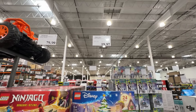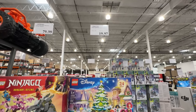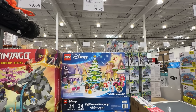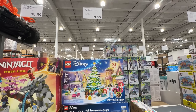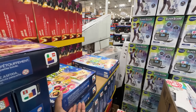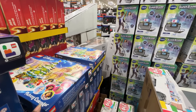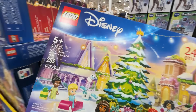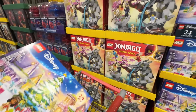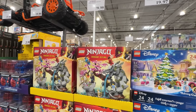This Lego Friends Advent Calendar was on clearance for $19.97 — the cheapest I've ever seen it. You can tell it ends in a seven, which means the manufacturer is running this sale. This same Advent Calendar was $39 at Aldi this week and was $39 at Costco last week, so now it's on clearance for $19.97, which is a really good steal.